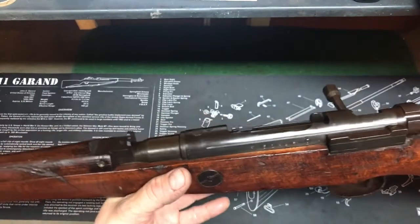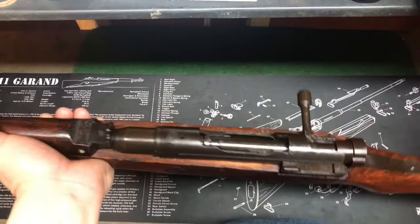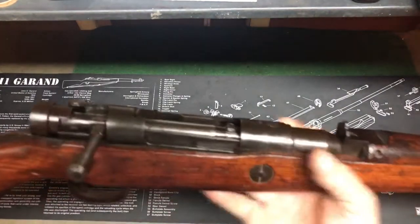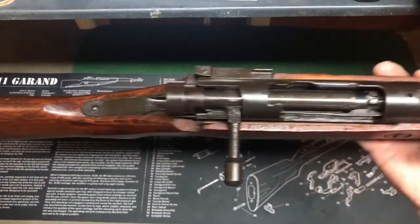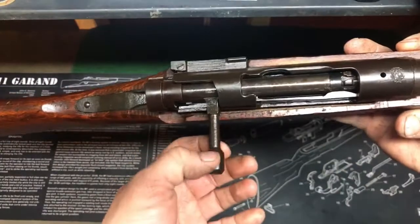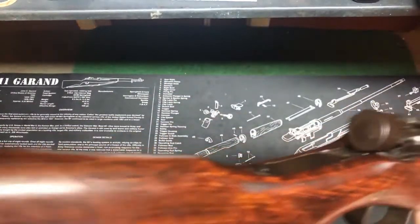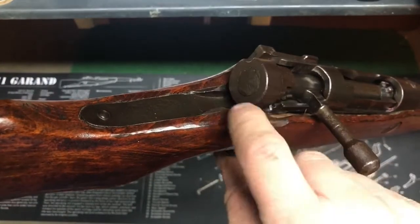Another cost-saving and metal-saving option for Japan was to get rid of those dust covers, and a lot of guys on the regular ones would throw them out anyway because they would rattle and make noise. Also on the bolt, the bolt handle is more crude — usually you'd have a nicer, actually bigger, kind of oval handle, but this is just crudely made.